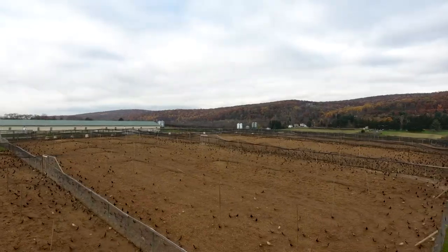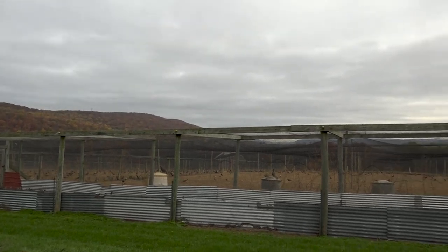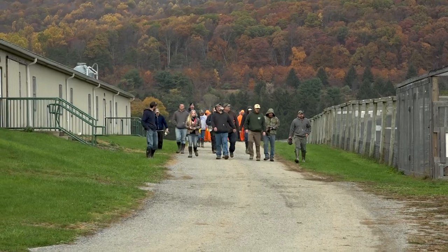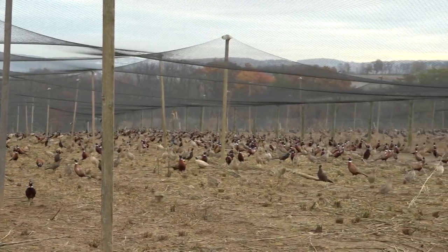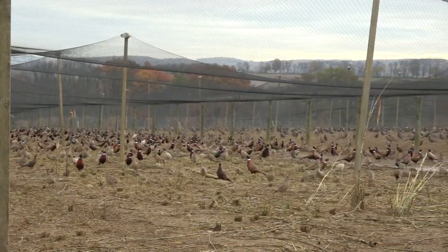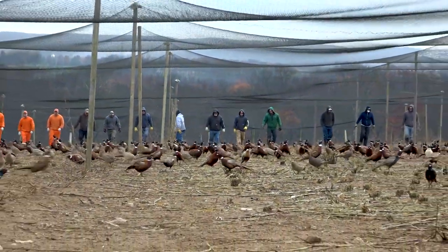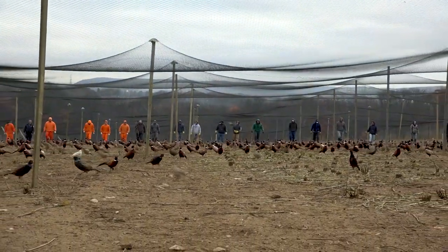We have about 35 acres of range pens on the Rockport campus. When the birds are ready to be put into boxes, it's a multi-step process. We bring in a lot of staff from throughout the area, walking in a human chain across the back of the range pen to push those birds into the corner and out into the runways.